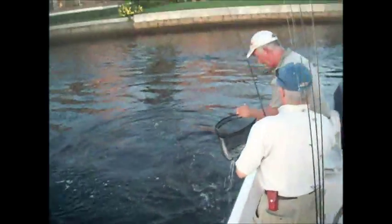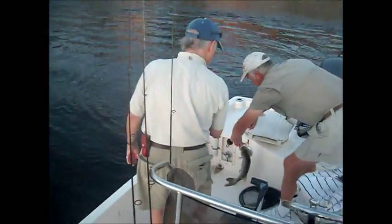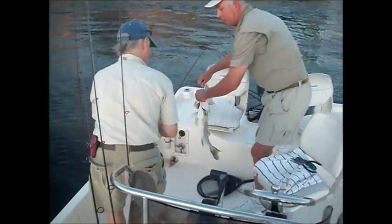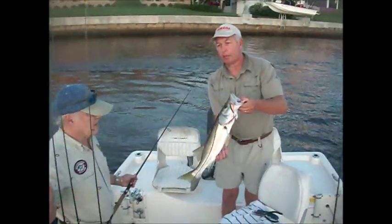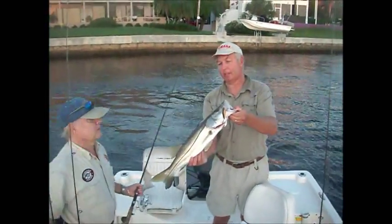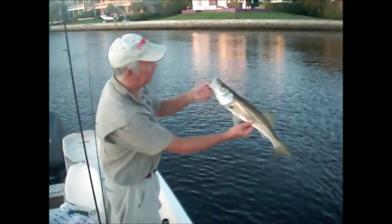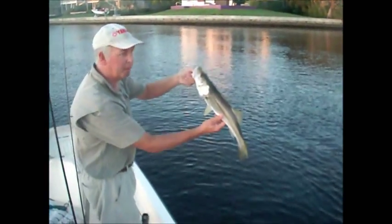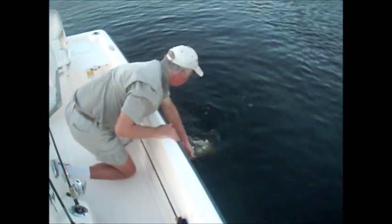Oh! Nice one. Very nice. There you go - that's what we're looking for right there. Pretty little snook, a little bit bigger than average. You can tell by how shiny and silvery he is - he probably just came in off the beach. Thanks buddy.